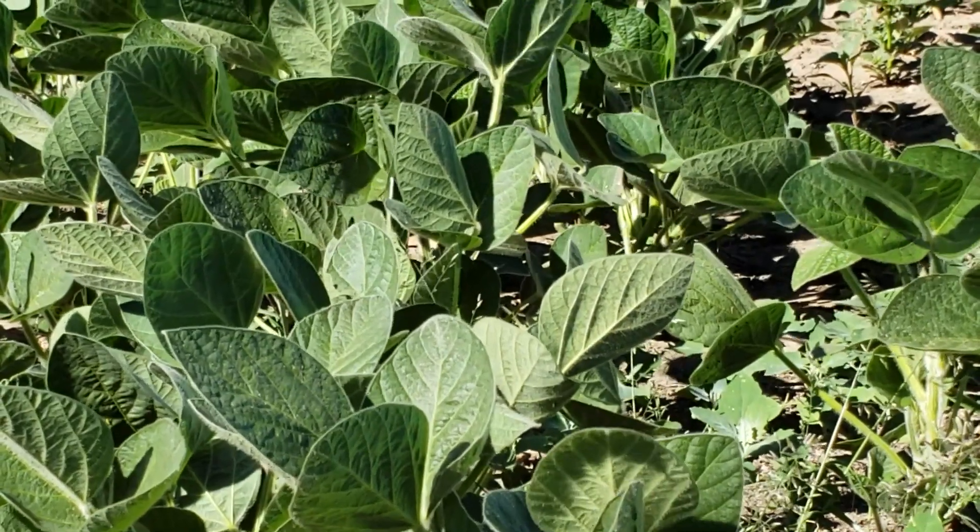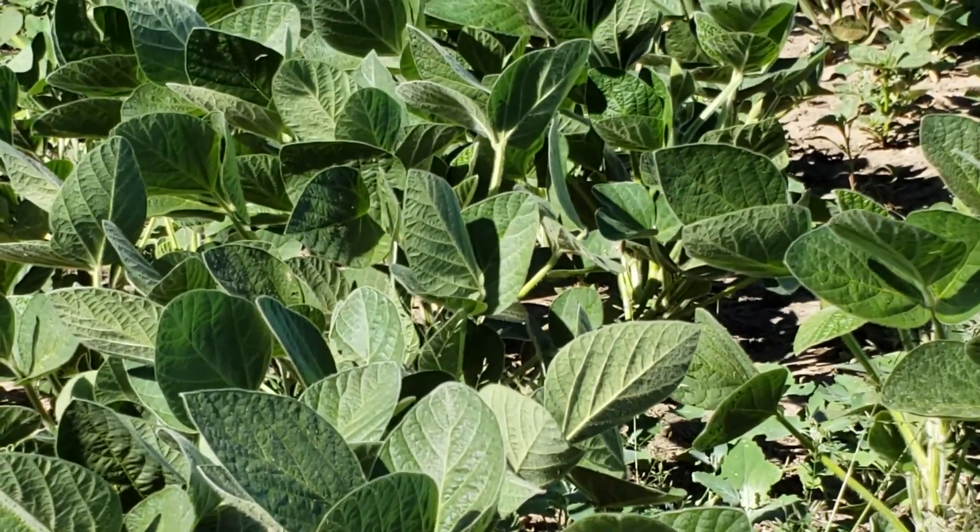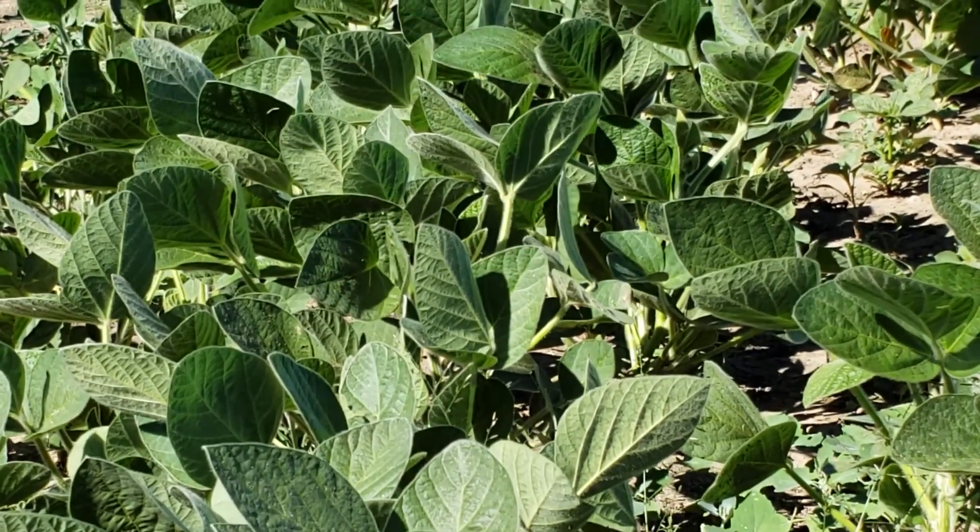Soybean cyst nematode is maybe the number one yield robber of soybeans in the United States — it is the number one yield-robbing pathogen in the country. And it's widespread — it's in every county in the lower half of the lower peninsula of Michigan.